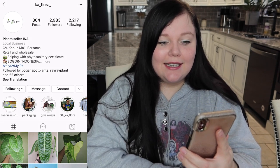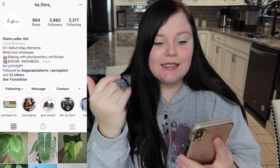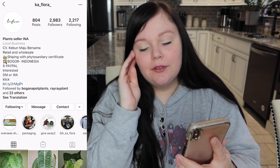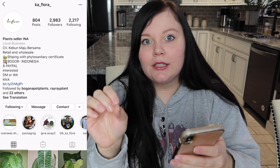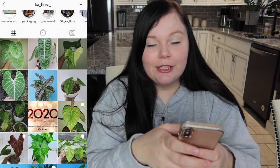So the seller himself is on Instagram. This particular seller's name is Ka underscore Flora underscore. If you go to his page it's really nice — he says right in the description that he has phytosanitary certificates, which we all want when shipping international plants. This particular seller does ship DHL, which is awesome because that's the only way I'll accept international orders. Just a side note: if you're looking to get a really big plant imported, sometimes they won't ship DHL because it's just too expensive, so you're kind of just taking a risk there — it's probably usually going to be EMS shipping.